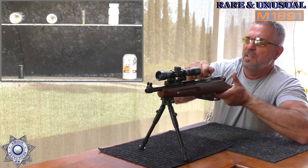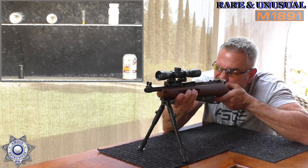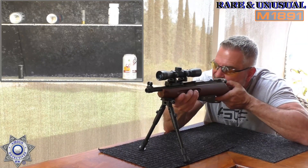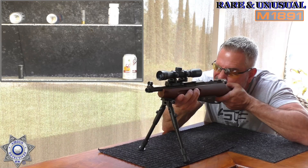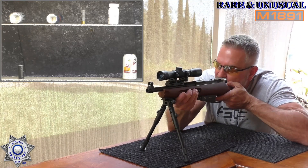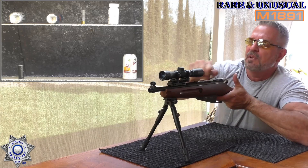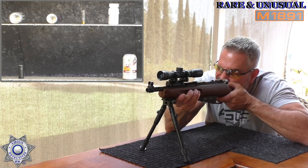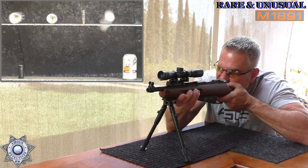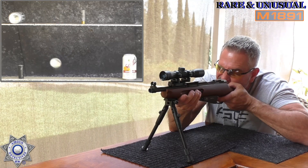I want to try that shotgun shell on top — such a challenge. I saw that BB go to the right of it. One went to the left, one went to the right — let's see if we can split the difference and go right down the middle. Still going right. I'm definitely pushing the distance on this, but that's part of the challenge.